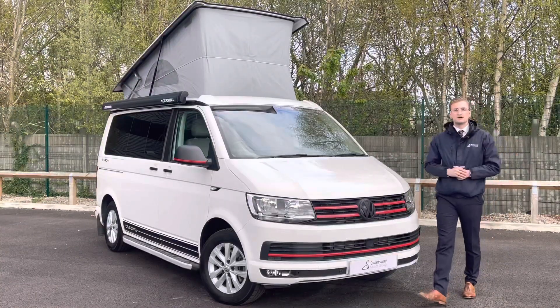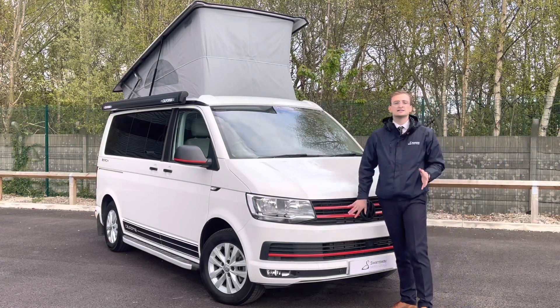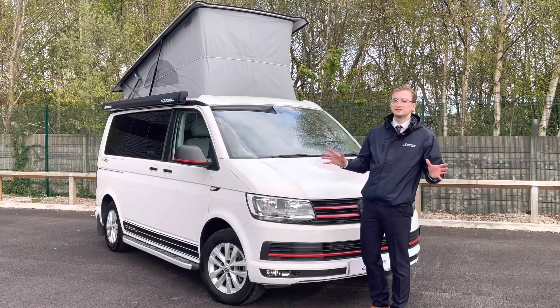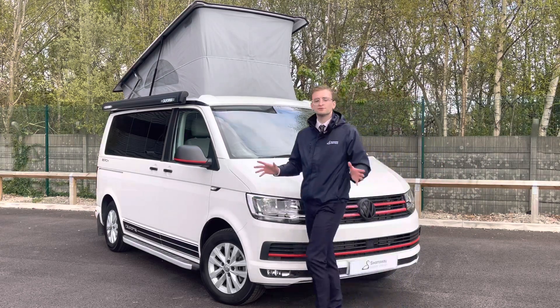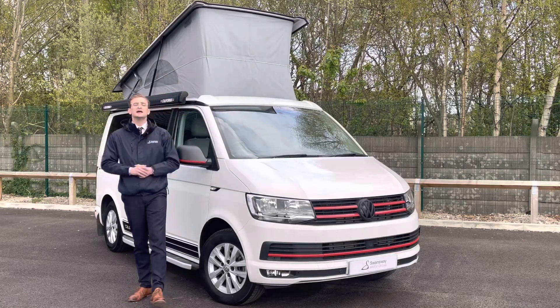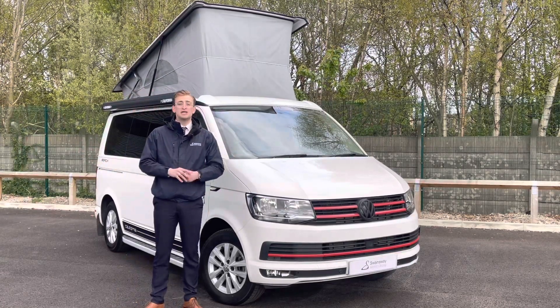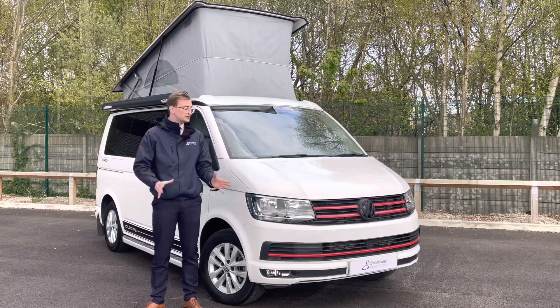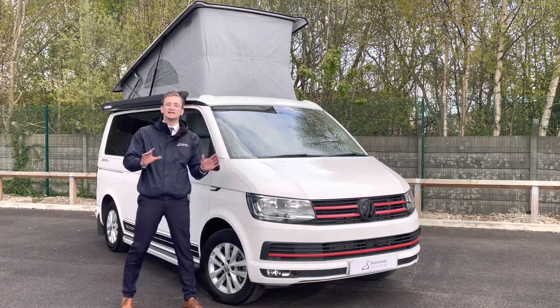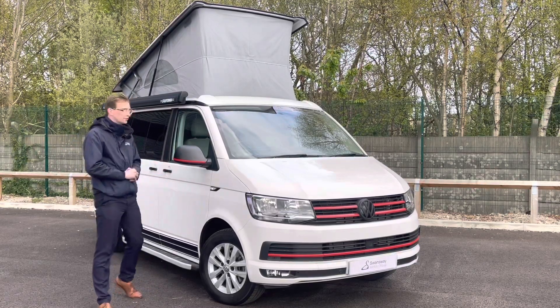First, let's talk about the exterior design. This is finished in solid candy white along with a red accent and body coloured bumpers, completing the overall look. Twin headlights up front provide amazing visibility, and this model has the 2.0L TDI engine underneath, producing 150PS — pretty punchy and brilliant with the MPG, allowing you to go anywhere. This camper sits on the 16-inch Clayton alloy wheels, which look really good.